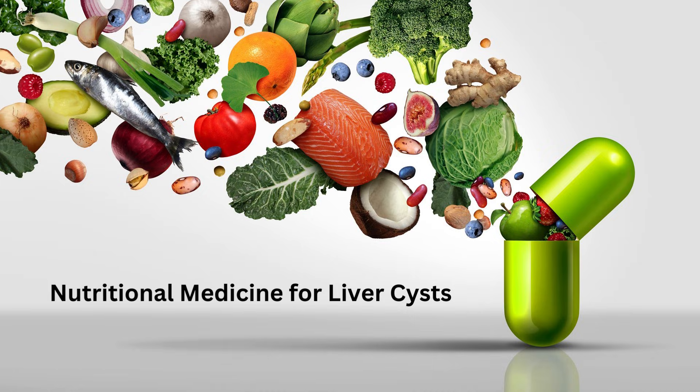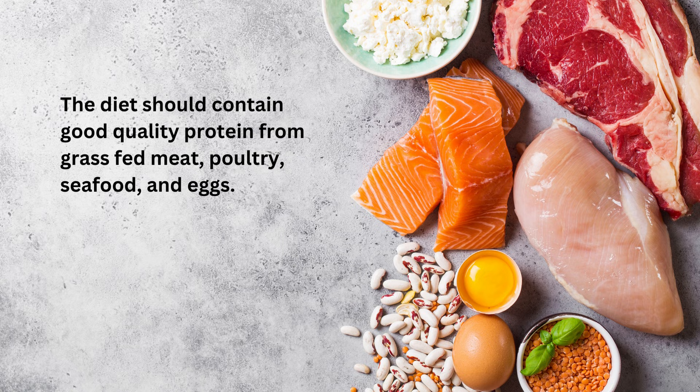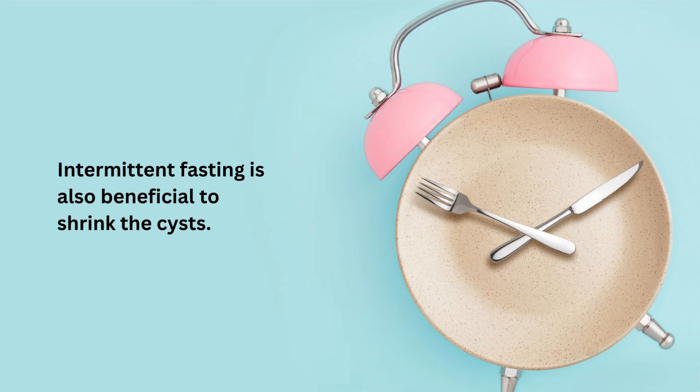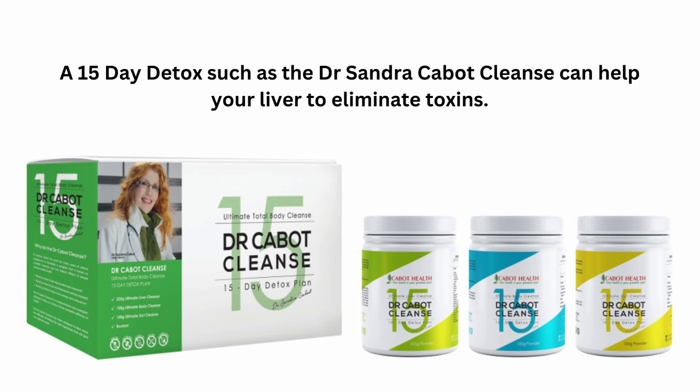For nutritional medicine for liver cysts — simple liver cysts can often be shrunk or totally disappear if you change your diet to a healthy liver diet and take specific supplements. The diet should contain good quality protein from grass-fed meat, poultry, seafood and eggs. Plenty of vegetables, both cooked and raw, should be eaten. The best fruits for liver cysts are pineapples, citrus fruits and berries. Intermittent fasting is also beneficial to shrink liver cysts and indeed any benign cysts. Avoid sugar, high-carbohydrate foods and processed foods. A 15-day detox such as the Dr. Sandra Cabot cleanse can help your liver to eliminate toxins.